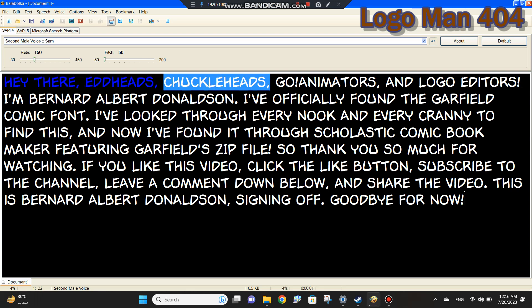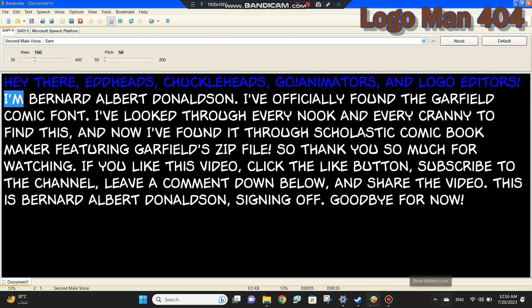Hey there, Editheads, Chuckle Eds, Go Animators, and Logo Editors. I'm Bernhard Albert Donaldson.